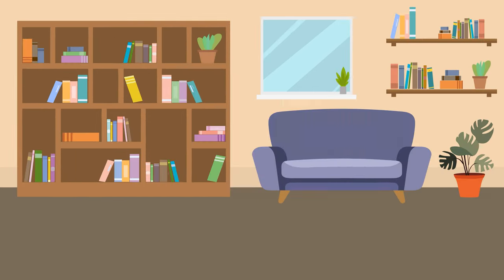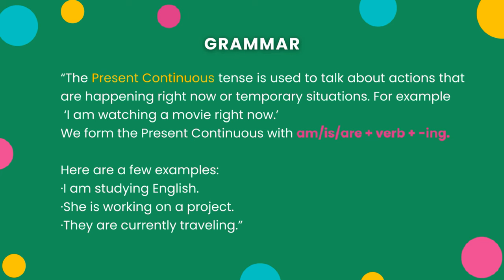Grammar. The present continuous tense is used to talk about actions that are happening right now or temporary situations. For example, I am watching a movie right now. We form the present continuous with am, is, are, plus the verb with -ing.